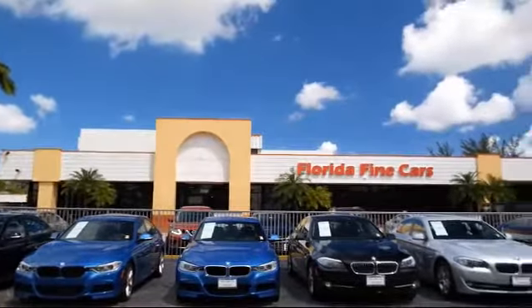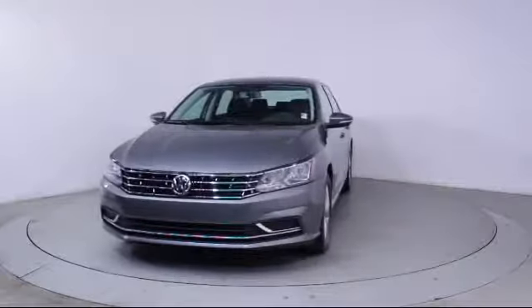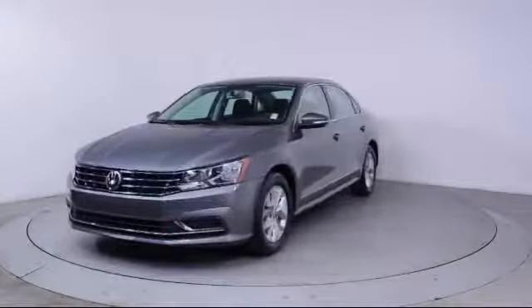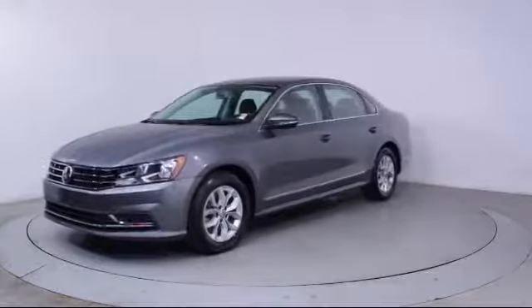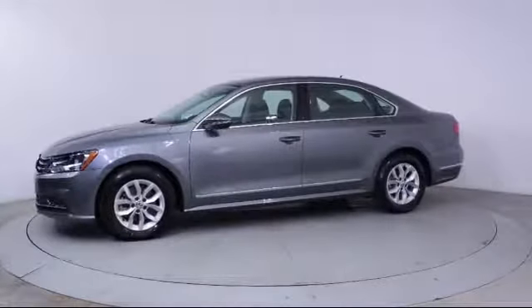Here's a look at another one of our vehicles from our massive selection. It comes equipped with Steering Wheel Controls, Keyless Entry, Air Conditioning, Traction Control, CD Player, and Power Windows.